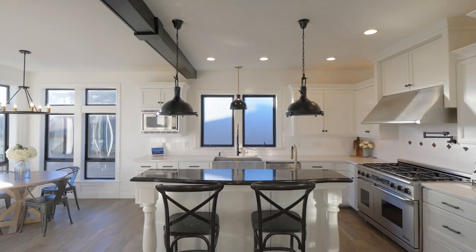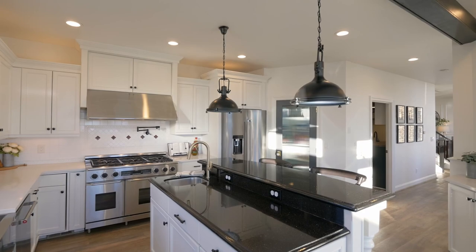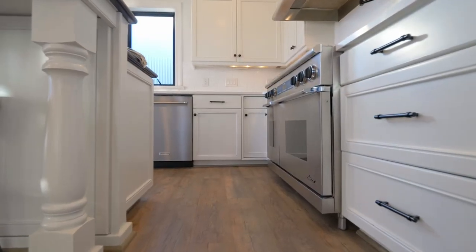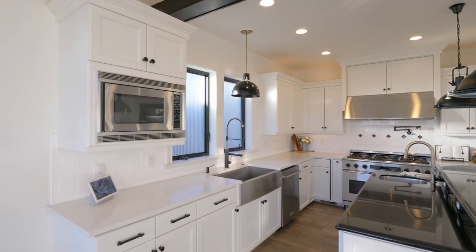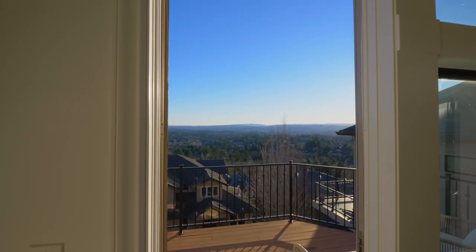The gourmet kitchen, equipped with professional-grade stainless appliances and a butler's pantry, plus a walk-in pantry, sets the stage for culinary delights. It opens to the dining nook and direct access to the deck for your morning coffee or tea.